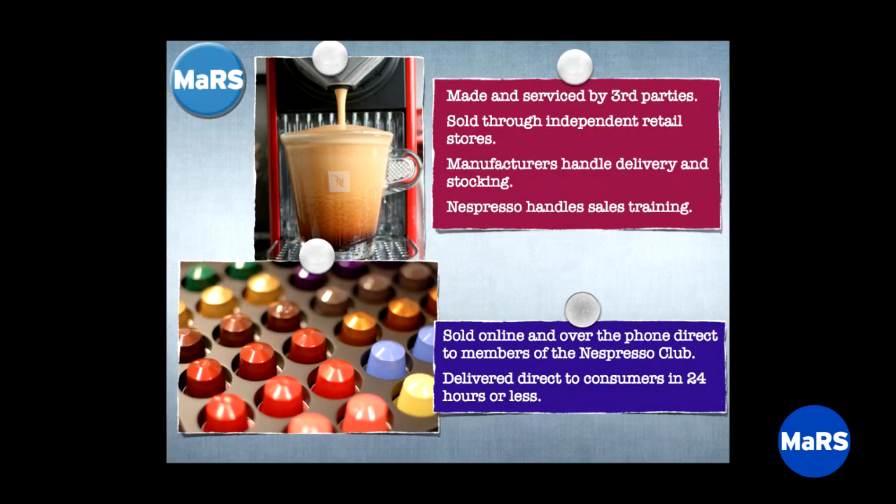The capsules, though — those they would sell themselves. In fact, they would forbid retailers from selling them. They'd include a starter pack with the machine, but you couldn't buy more at the store. The only way to buy more was by joining their club — you'd get an espresso card, become a member. They would deliver initially over the phone and then later online, committing to delivery within 24 hours.